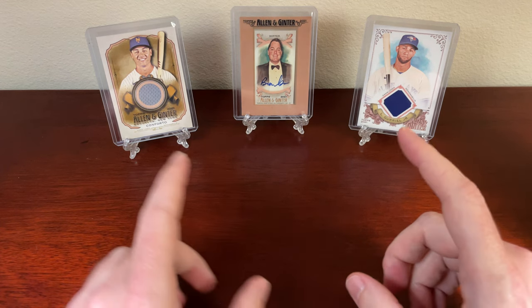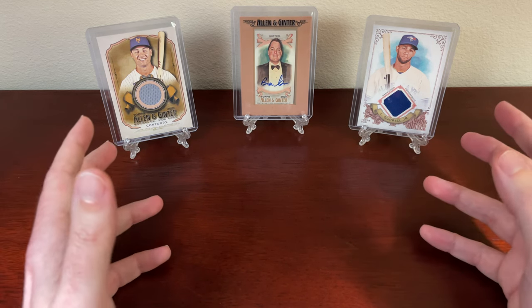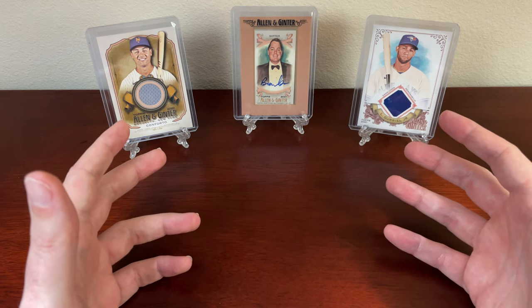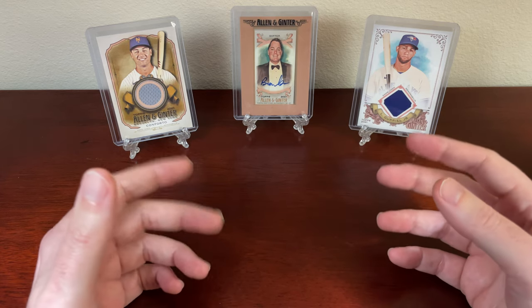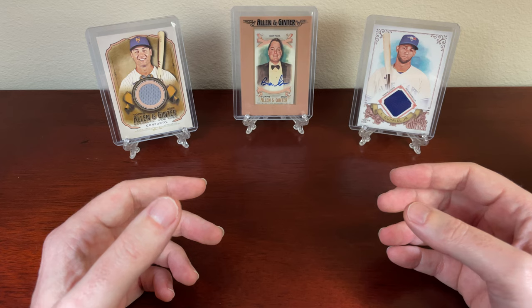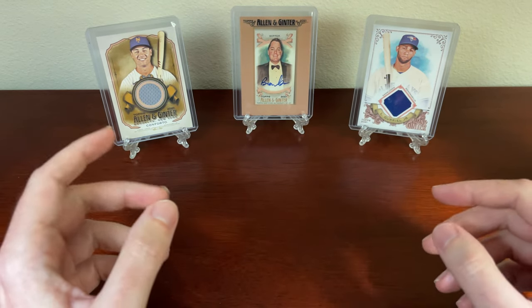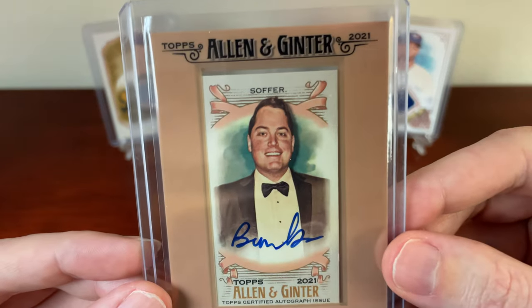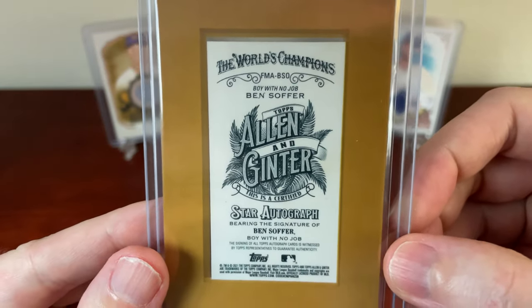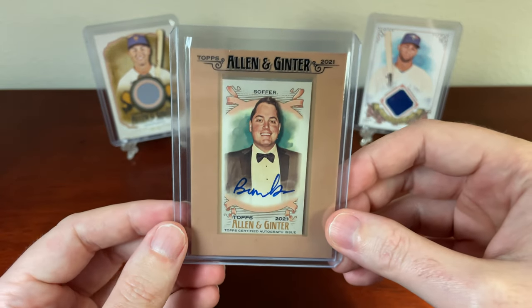From the hobby box, I did get two game-used relics. You get an autograph and two relics in the hobby boxes, which were pretty nice. The weird part is you don't always get baseball players. Here's Ben Soffer — I had no idea who he was. Apparently he's an entrepreneur, a big Instagram influencer, and founded the company Spritz Society, which I believe is pre-mixed fizzy cocktails. So I do have his autograph. It's a framed mini card. This is the boy with no job, Ben Soffer. I'm not just into baseball or sports, so I kind of got a kick out of it.